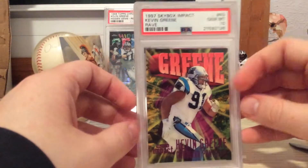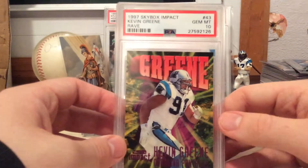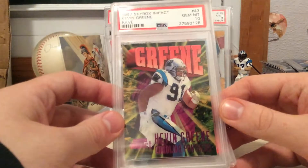Next up, we got this really, really nice Pop 1 Skybox Gem 10 Rave Kevin Greene. Love these older slabs — that's pretty sweet.